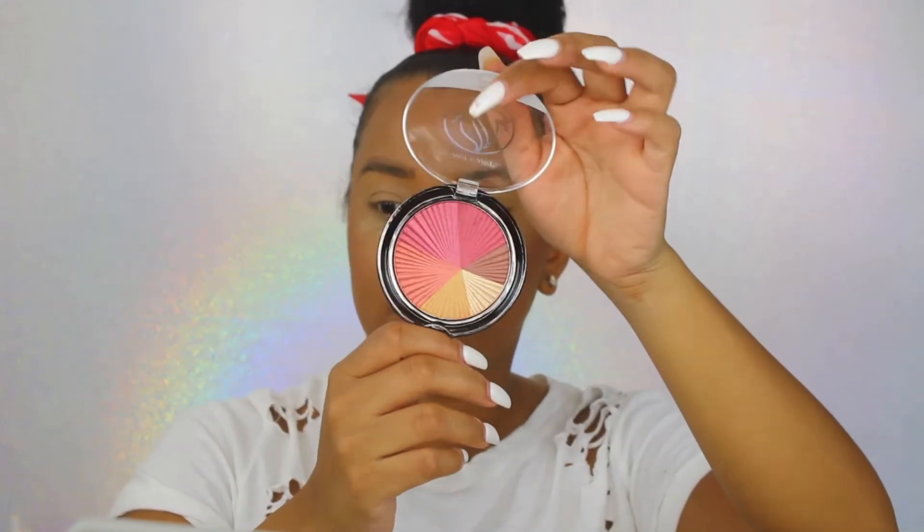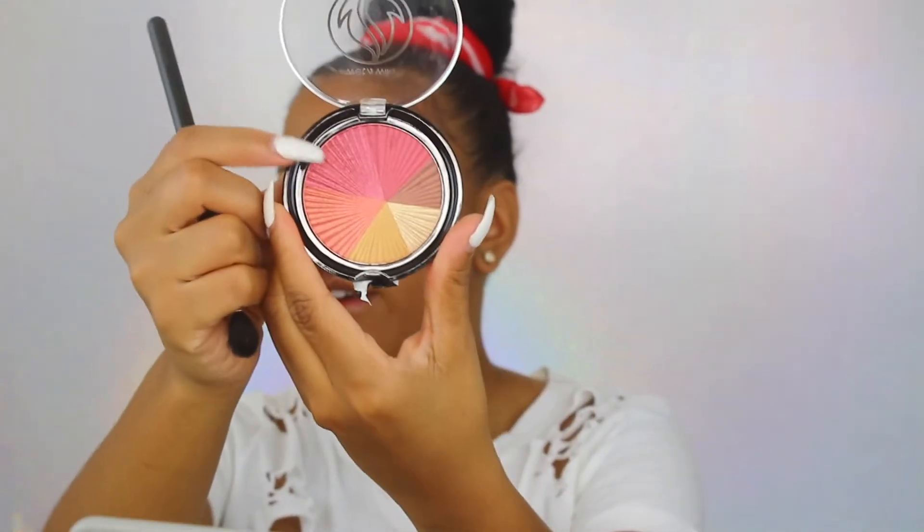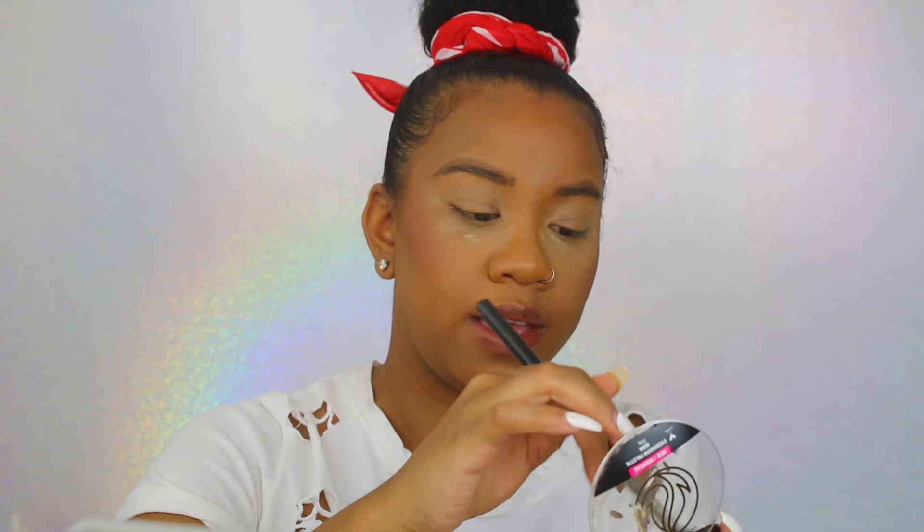I've primed my eyelids off camera and set my under eyes with a little bit of powder to catch any fallout. The eyeshadow I'm going to use is the fire one — look at all these reds, I'm excited because I love reds. I've never used Wet and Wild eyeshadows ever, so I'm really hoping they don't let me down. I'm going to take this shade right here and with a fluffy brush just start packing it on.